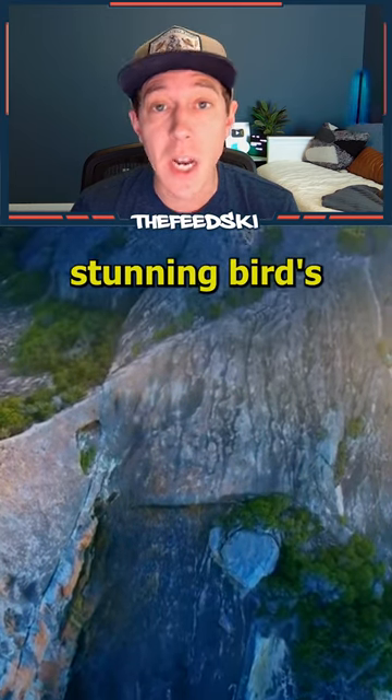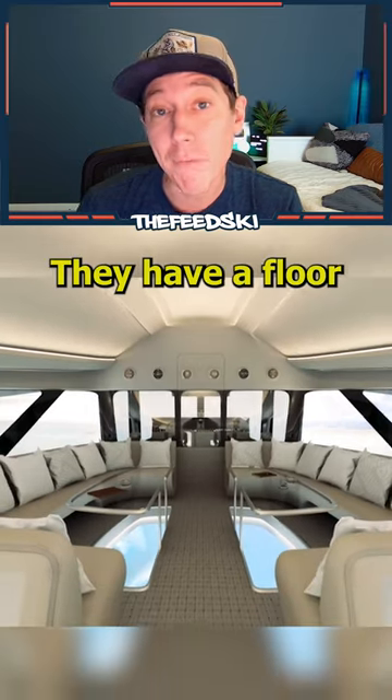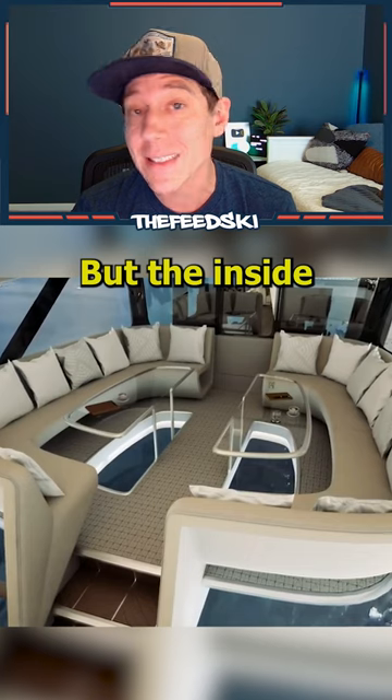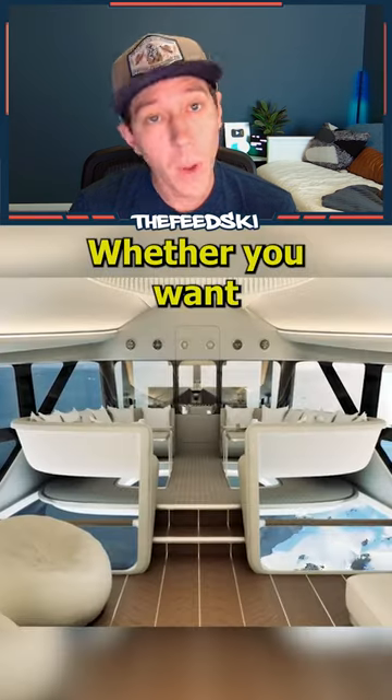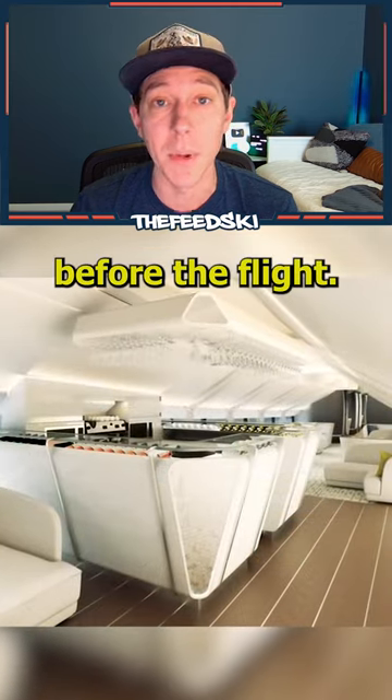The whole purpose of the Airlander is to offer stunning bird-eye views in a comfortable environment you can't get through other mediums. They have a floor-to-ceiling window and travel at a slow speed so you can take it all in, but the inside is completely customizable. Whether you want a dining room, a bar, or just a cozy lounge, it can all be adjusted before the flight.